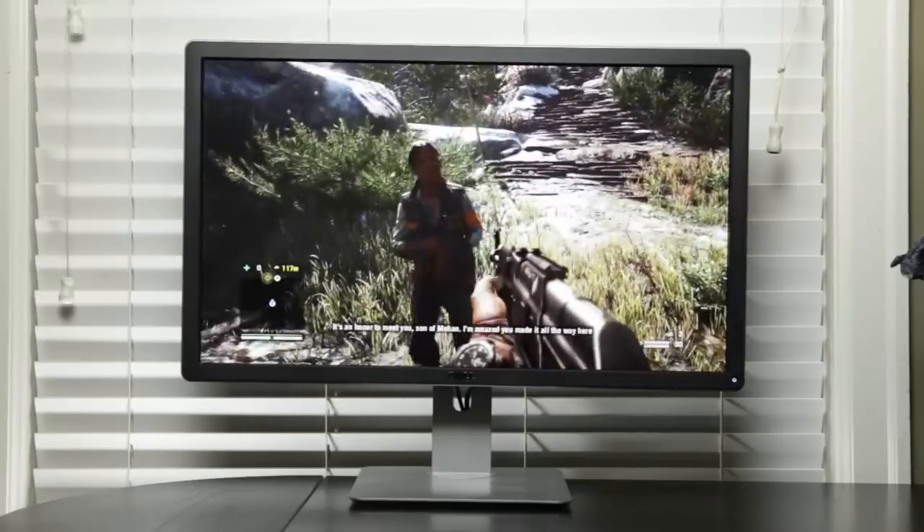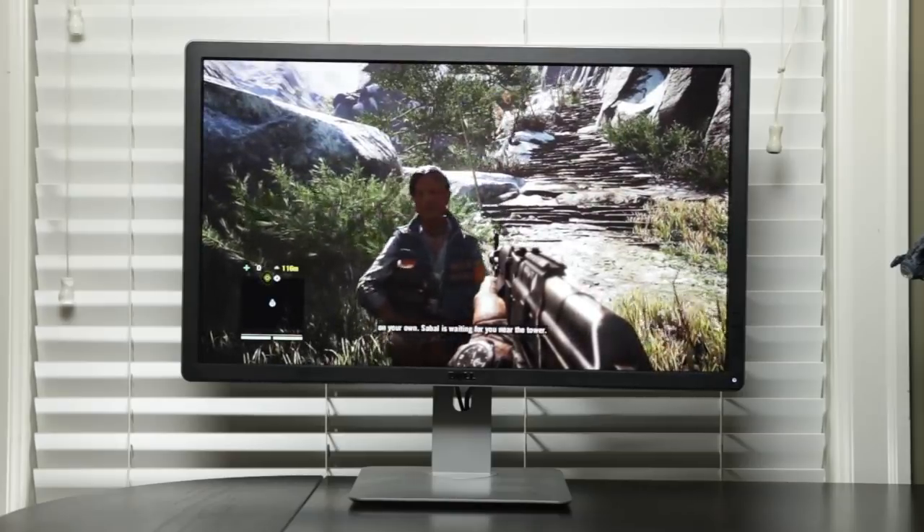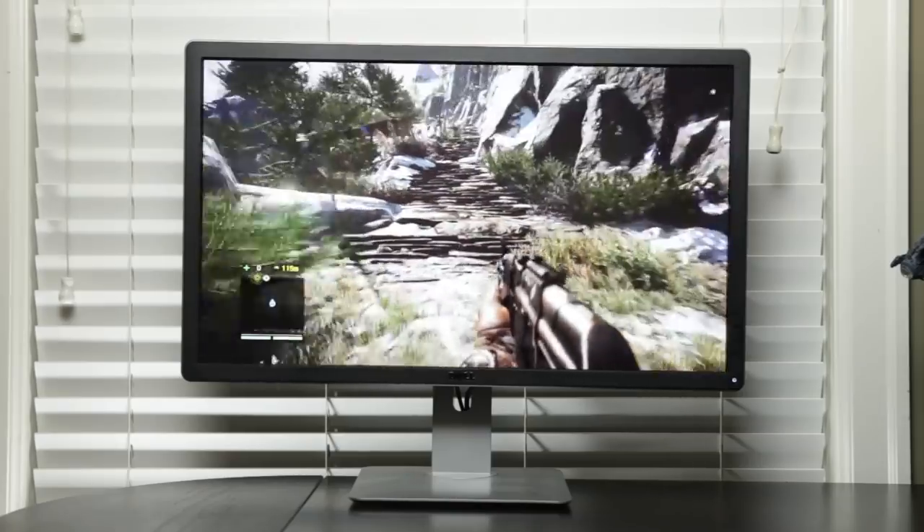My only gripe with the Dell P2715Q is the size. 27 inches is fine for a 2560 by 1440p monitor, but at 4K resolution I think size does matter. 27 inches is a very versatile size that can fit on most desks, but personally I'd prefer something bigger. If you want to get into the 4K market without a colossal screen and want everything available to you, you should definitely check out the Dell P2715Q.